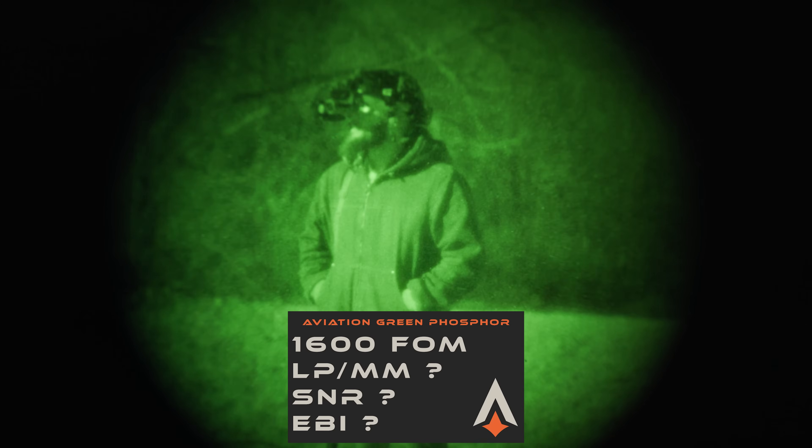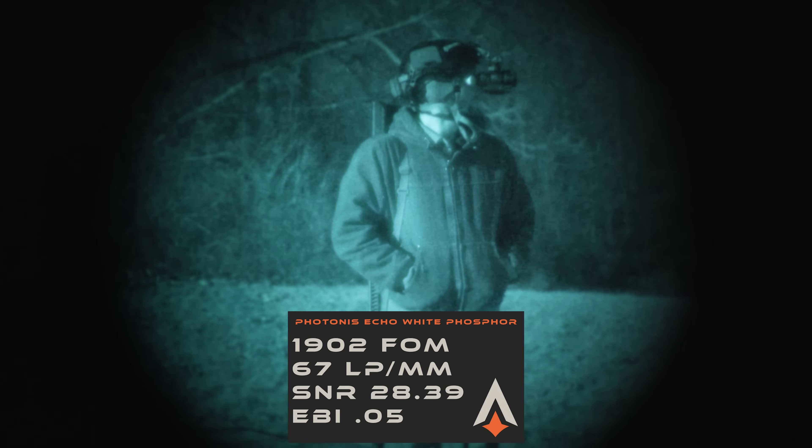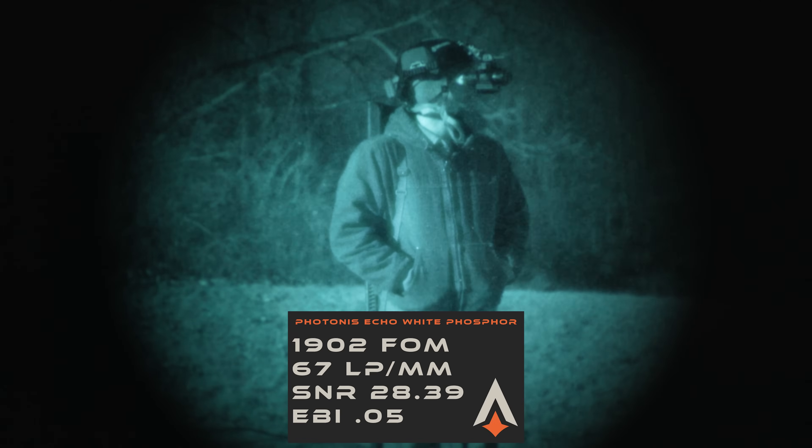Stop calling things Gen 3 good, because I can show you a Harris tube that's a Gen 3 that's absolute garbage, and then I can show you an Echo tube that would outperform that Gen 3 tube. Generation is a totally outdated concept. It has no merit on the performance of a tube.